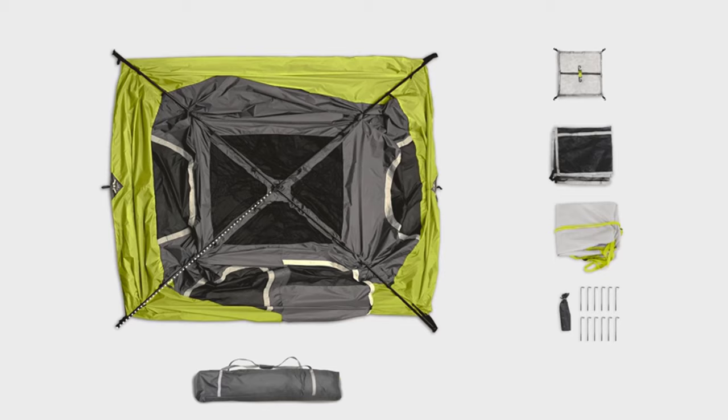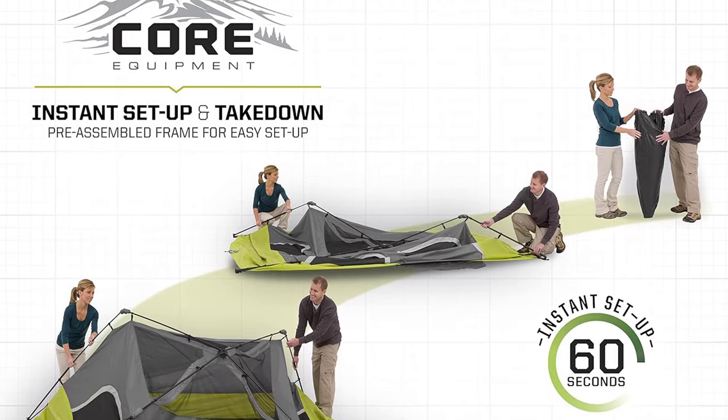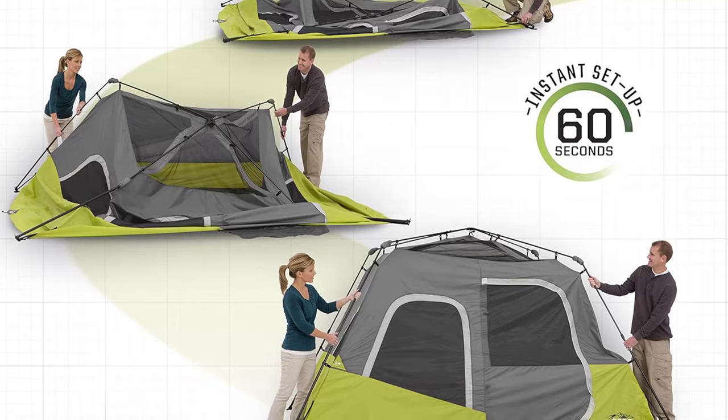The tent features H2O Block technology with 1,200mm water-repellant fabrics, a fully taped rainfly, sealed seams, and fully zipped windows to ensure superior weather protection.